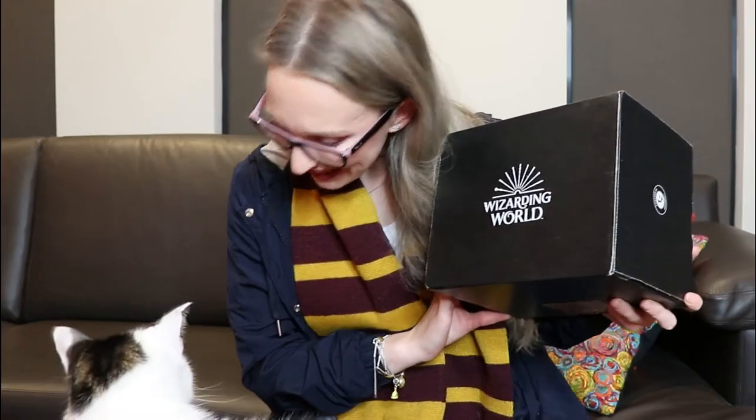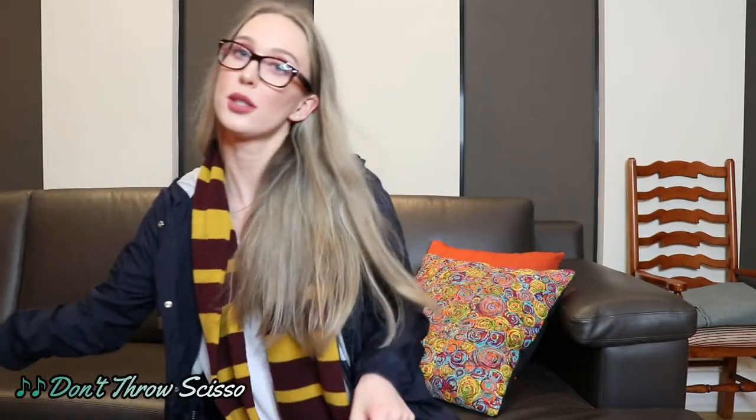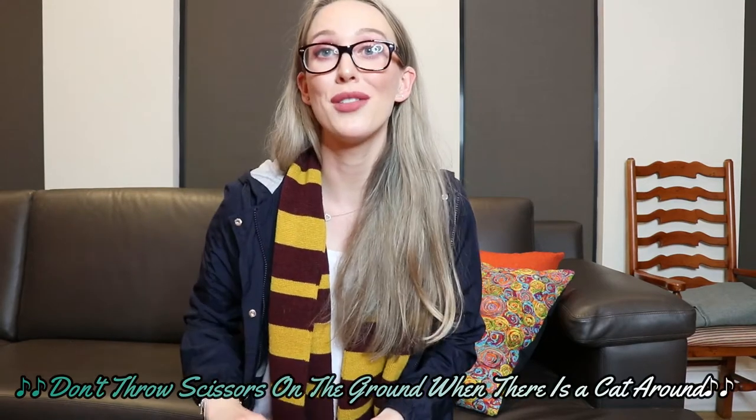We'll open this. It's just been sitting around and I've been waiting to make a video, but I've been really lazy and I haven't had time. I've been working crazy hours and taking care of myself and taking care of a little kitty. Let's get into this box and open it. I have some scissors. This time I'm prepared. Not the scissors on the ground when there is a cat around.